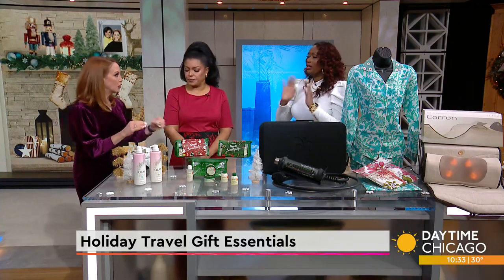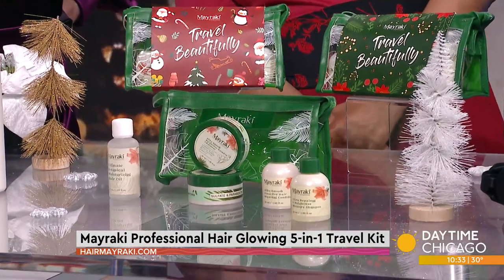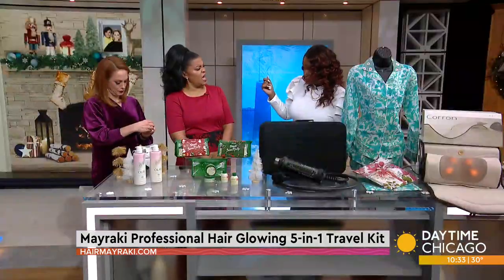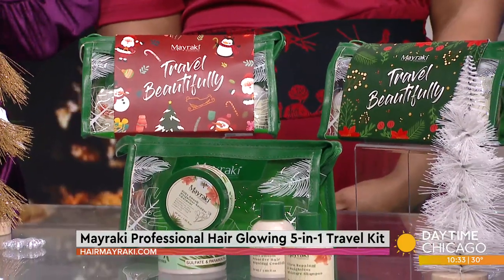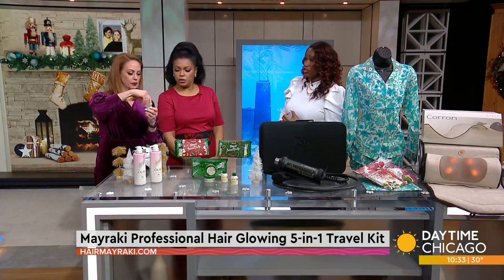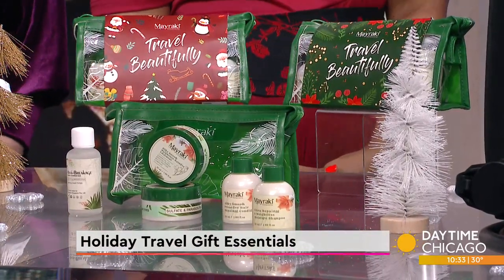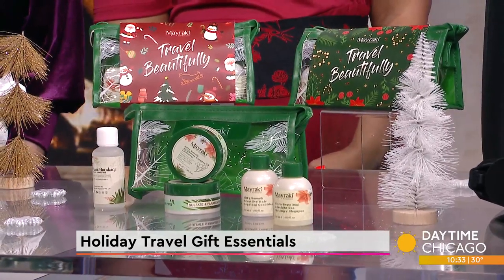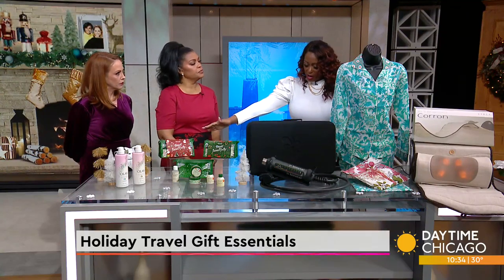I like this next one because it's all combined together — you don't have to think about a thing. This is Maye Rocky, the professional hair glowing five-in-one travel kit. It comes with a weightless moisturizer shampoo, a protein proactive hair conditioner, a camilla tea leaf sea salt scalp scrub, a chemical moisturizing hair oil, and an essential oil treatment for your hair. It's already packed and is carry-on and checked luggage approved because it comes in small containers. It features all of their best-selling hair products. It's plant-based ingredients and 100% free from silicone, sulfates, and parabens. You can find this at hairmyrocky.com.